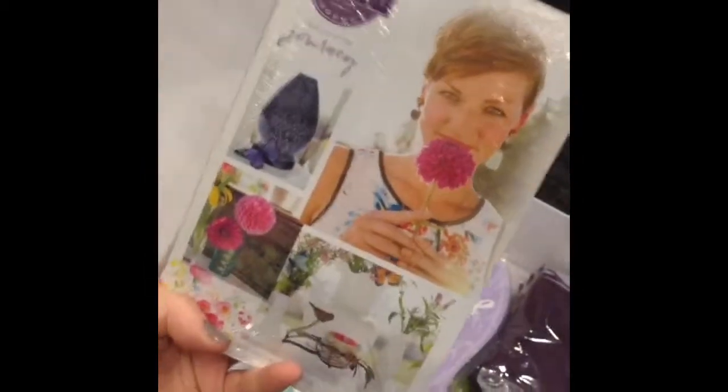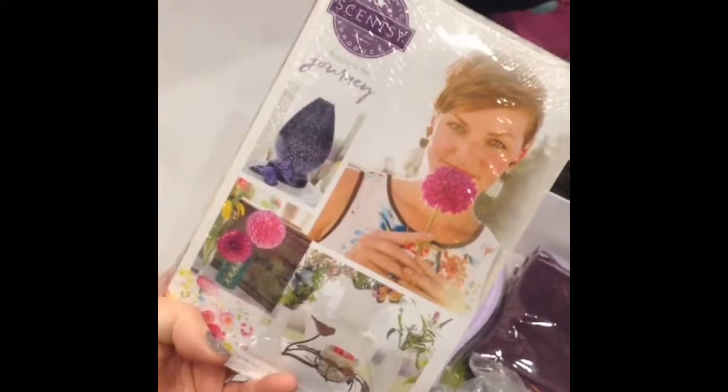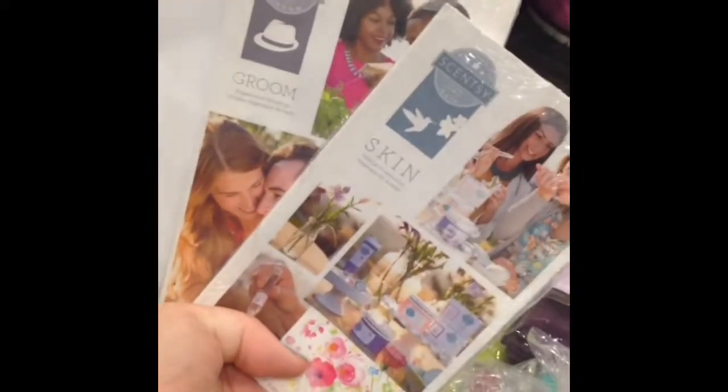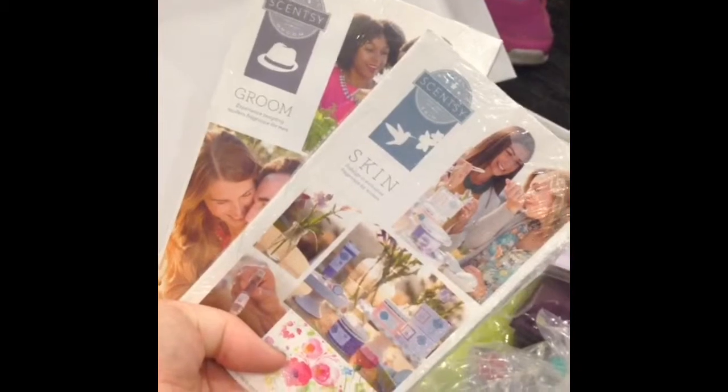I got so much stuff, guys. Let me reorganize my life here. So many new things — how exciting is this? Okay, look — it's the new catalog, and yes, those are new products you see on the front! And these are specific handouts about our grooming skin line, so girls and guys, taking care of your skin — I'm your person.